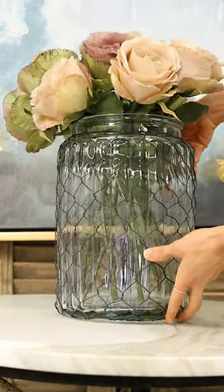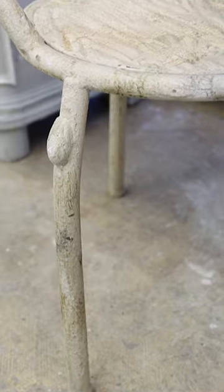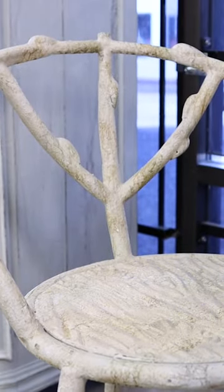The next big trend is all about the garden. Another big garden trend is the use of faux bois, the French term for fake wood.